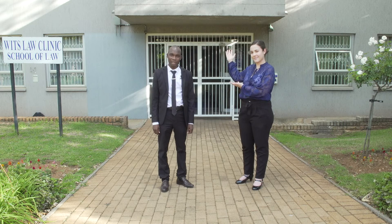This is the Wits Law Clinic building. This building houses your supervisors, candidate legal practitioners and admin support staff. Our admin support staff and legal secretaries are the vital part of our machinery. Without them everything will come to a full stop.